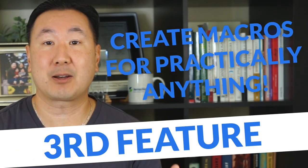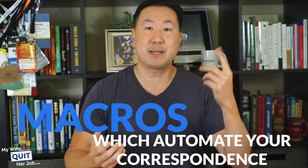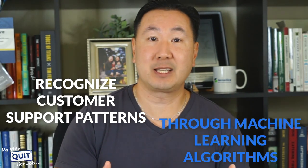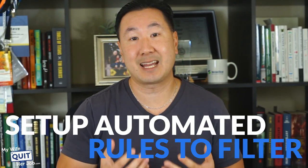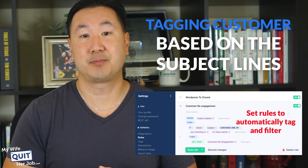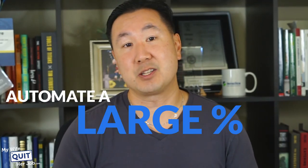The next feature I love is that you can create macros for practically anything. The true power of Gorgias lies in the macros that you can create, which automate your correspondence. If you are constantly getting emails from customers asking if their order has shipped, you can quickly create a macro that auto-generates a response at the click of a button. Over time, Gorgias can actually recognize customer support patterns through their machine learning algorithms, automatically detect questions in real time, and auto-populate responses for you. You can also set up automated rules to filter and categorize your correspondence — for example, tagging customers based on subject lines in their emails. Used correctly, you can actually automate a large percentage of your e-commerce correspondence.